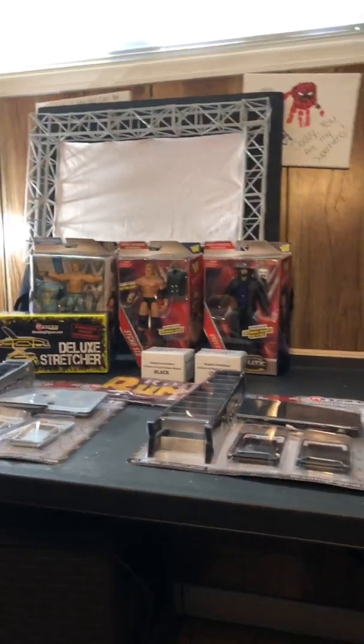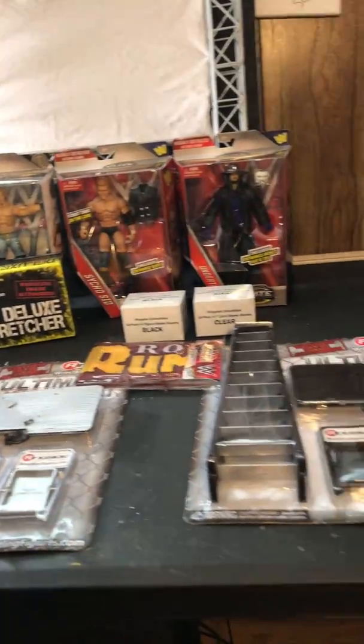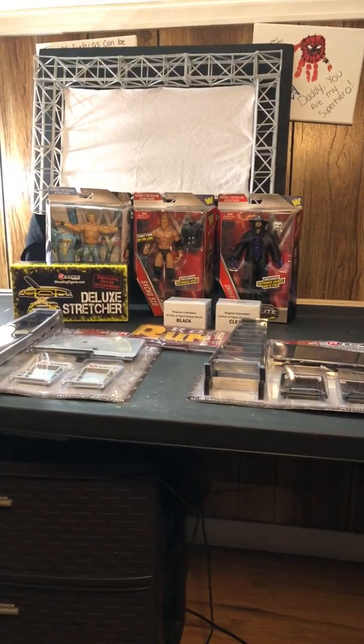Yeah guys, very excited for this — there she is again. The whole haul from Ringside Collectibles for the Cyber Monday sale. Guys, don't forget to check them out. Nice — again, Ringside.